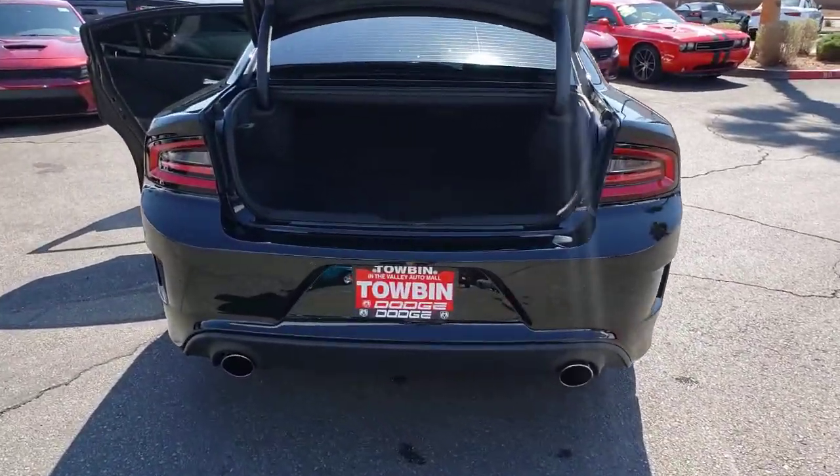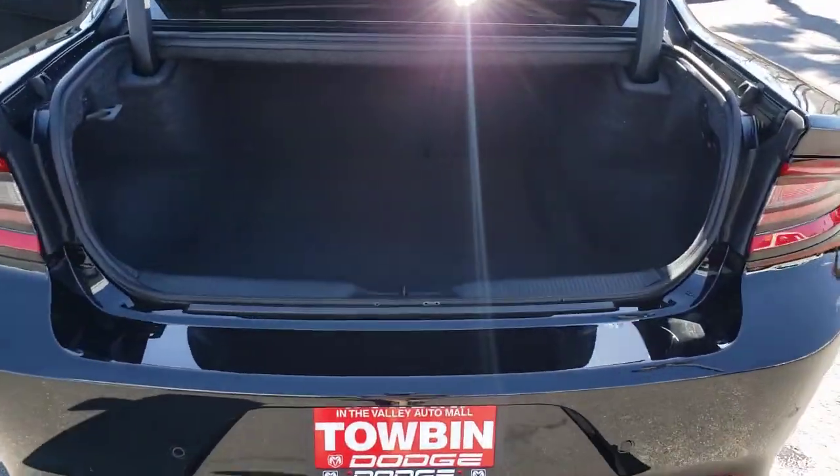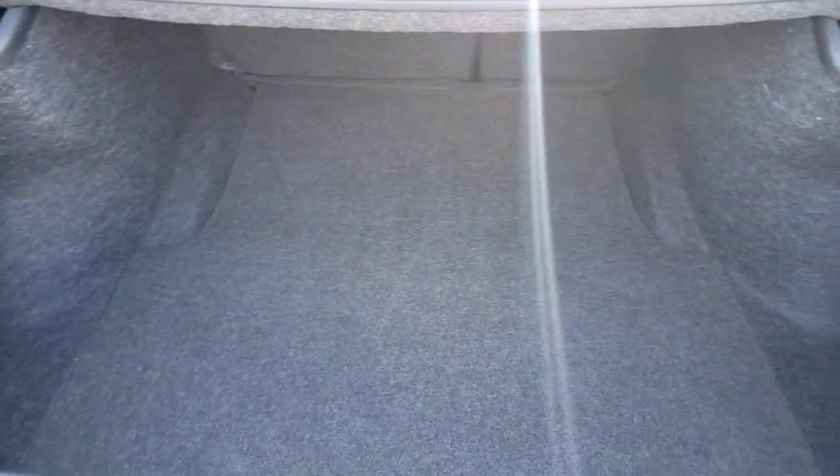These are just some of the great options this vehicle comes with: floor mats, smart device integration. Feel the power of muscle car heritage at the wheel of the Charger. Road test it today.